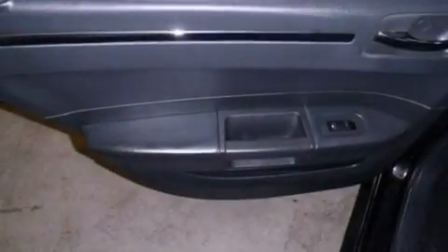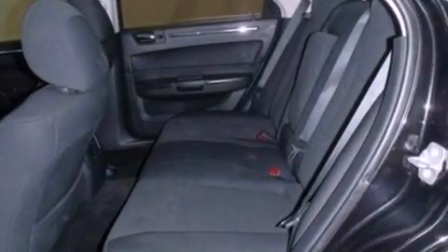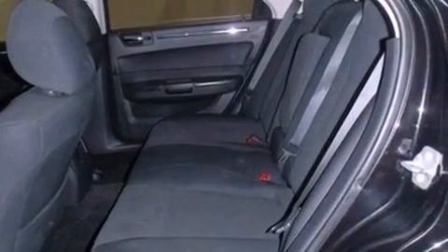An illuminated driver's side vanity mirror, front fog lights, rear curtain airbags, a power driver's seat, and this vehicle has less than 26,000 miles.